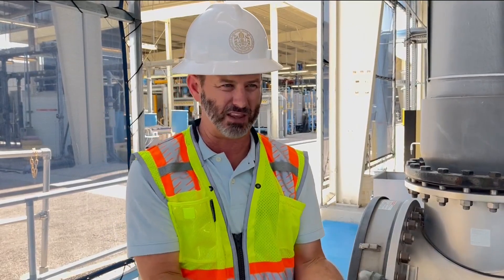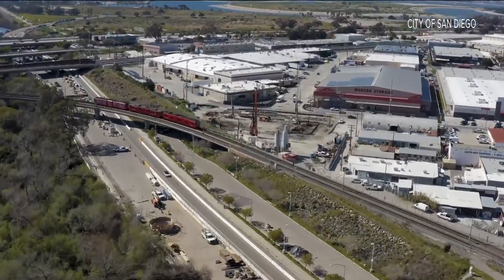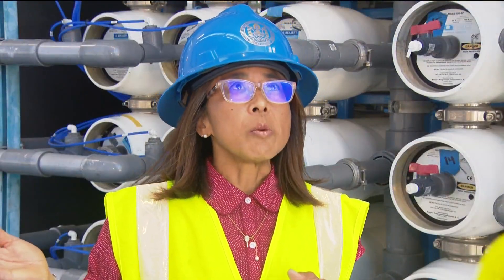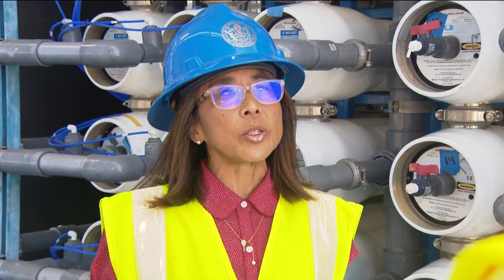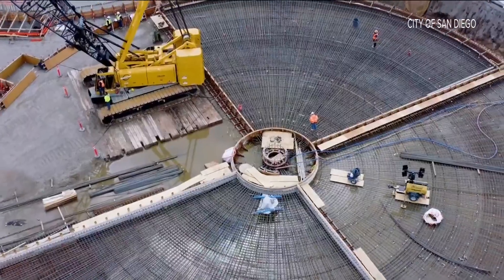We'd be fairly well set to make that transformation — it could be considered in the next phase of the Pure Water Project. Pure Water has another phase, phase two, which will include facilities in the central part of the city. So direct potable reuse might be considered for the next phase.